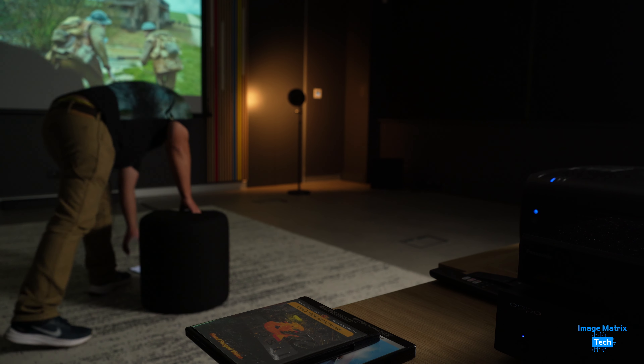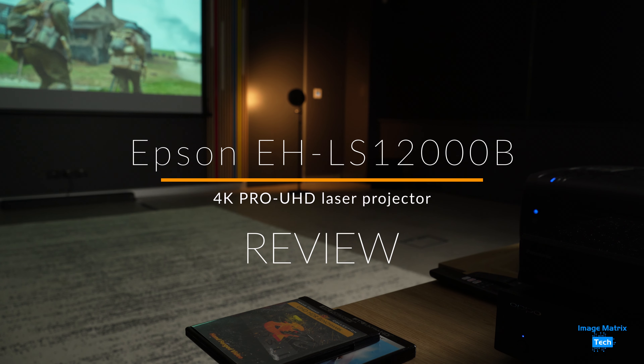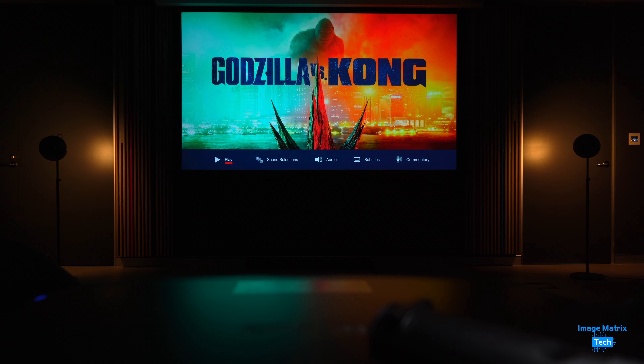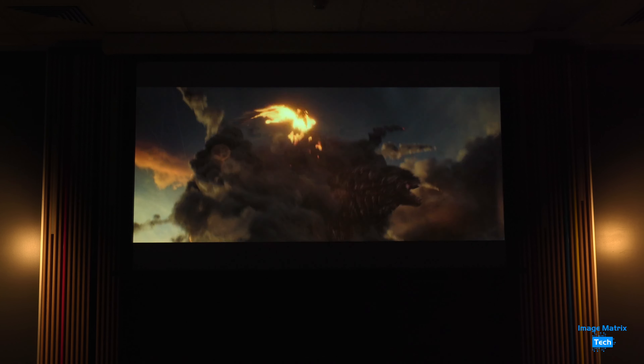I spent a full day with the projector at Epson Australia HQ, playing with settings, screens and various media. So this is my review. The colour engine driving the LS12000 delivers a beautiful picture, thanks to full 10-bit colour processing and HDR10 Plus support.